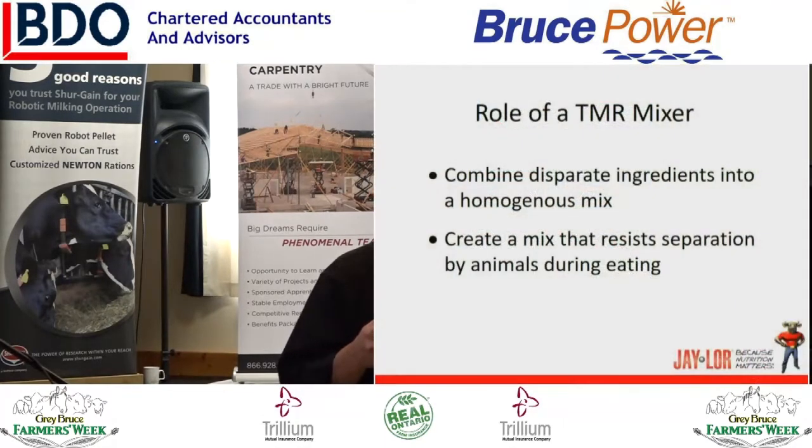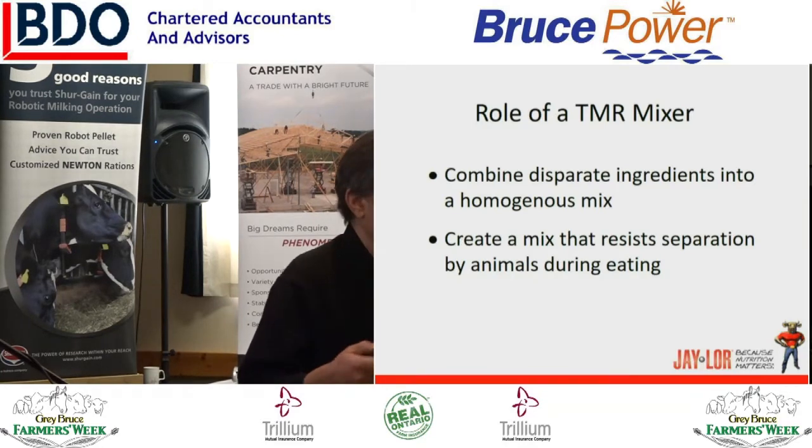The role of the TMR mixer, other than just helping us with mechanical duties and decreasing the physical activity, the main things we're trying to do is really quite simple: combine these disparate or different ingredients into a homogenous mix. But once we've done that, the thing we tend to forget is that we're trying to create a mix that resists separation by the cattle during eating.